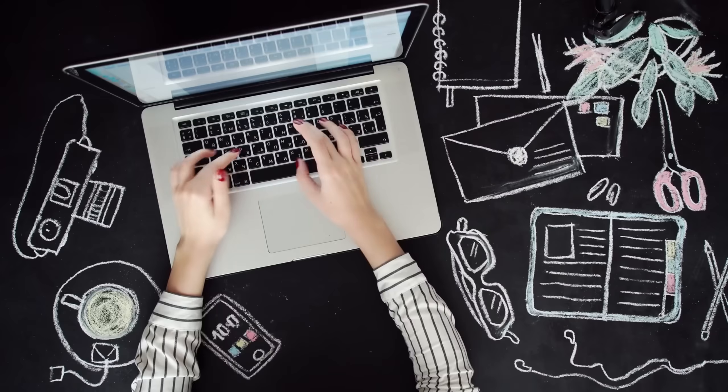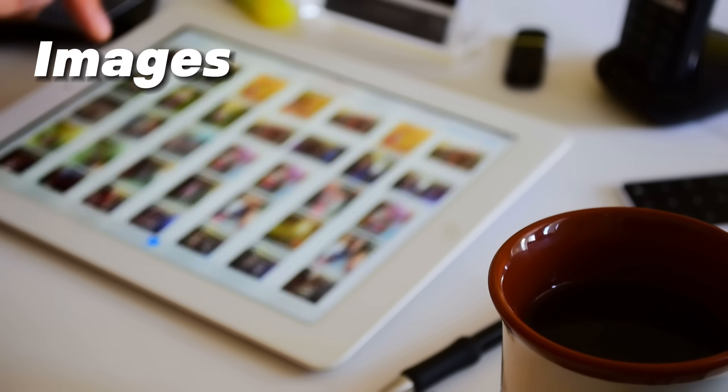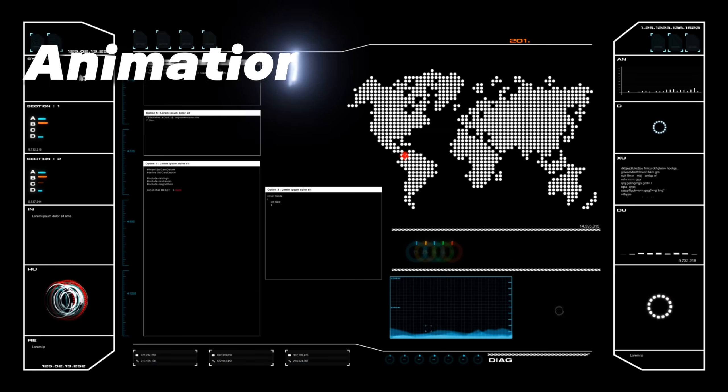Today, we often talk about multimedia learning, which offers interactive, engaging content. It is simply more fun. We get to learn from various inputs such as text, images, audio, video, animations, and other interactive elements.